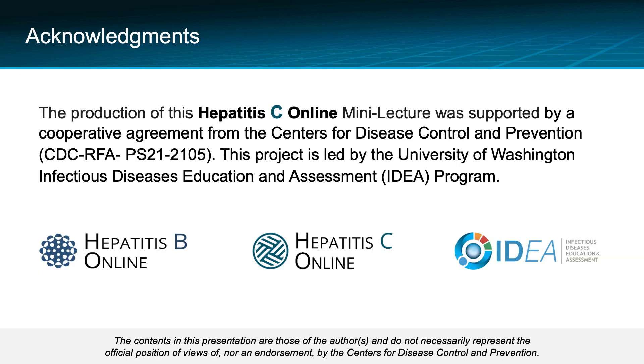The production of this Hepatitis C Online mini-lecture was supported by a cooperative agreement from the Centers for Disease Control and Prevention, CDC, RFA PS21-2105. This project is led by the University of Washington Infectious Diseases Education and Assessment Program.